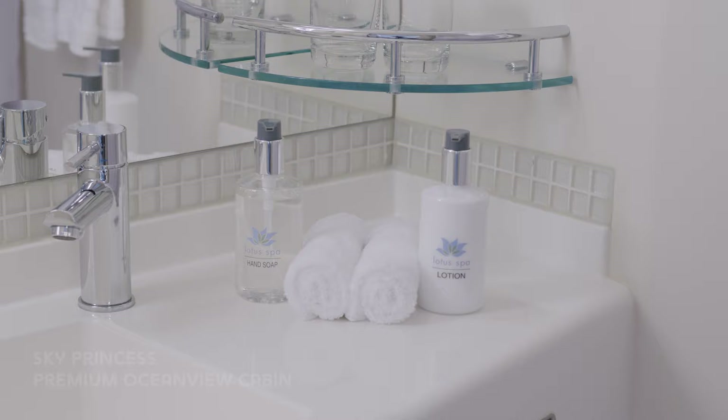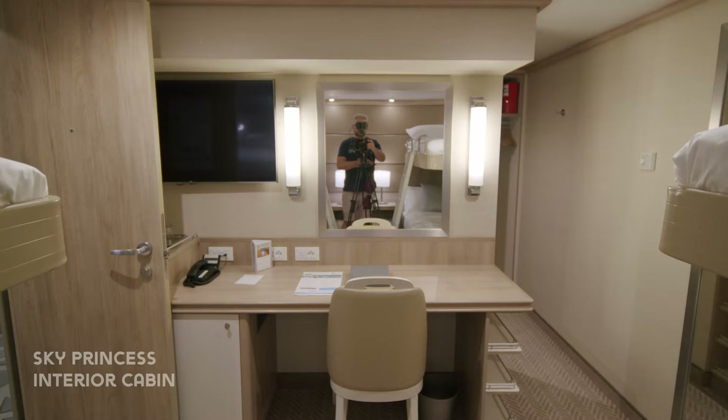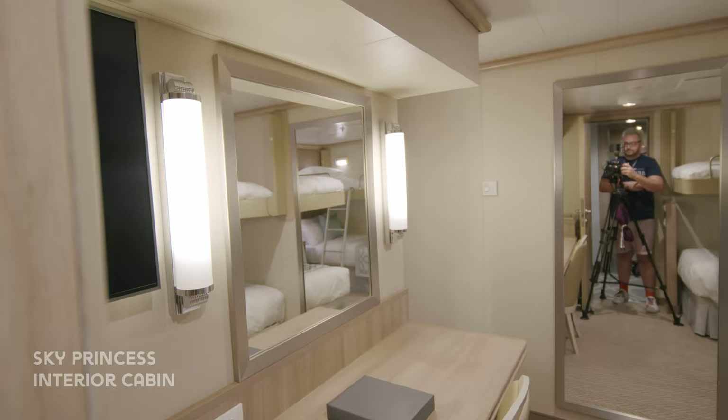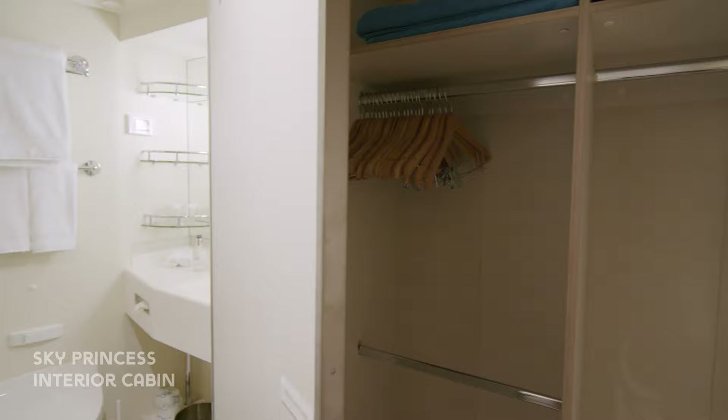Next is an interior cabin and this one was set up for four passengers. These are the most affordable cabins on board. Just like all cabins on Sky Princess they include the Princess luxury bed. At the desk you'll find plenty of plug sockets, a fridge and a large TV. There's a large wardrobe with shelves and a safe, and the bathroom is well laid out with plenty of shelves.